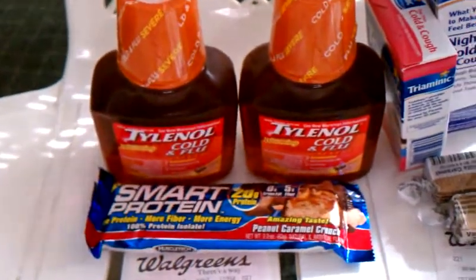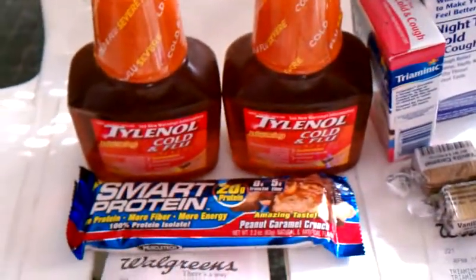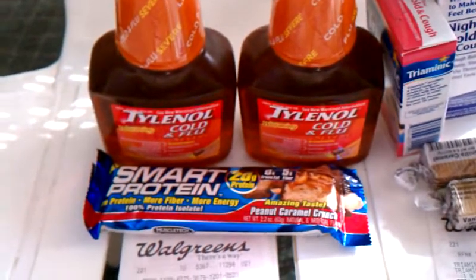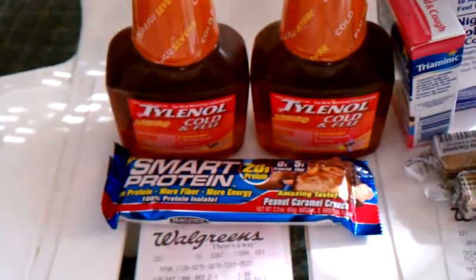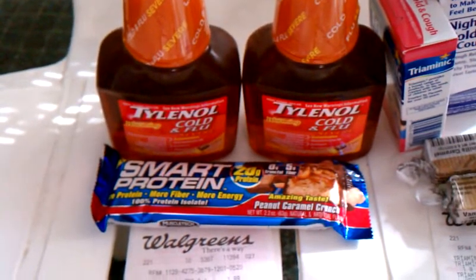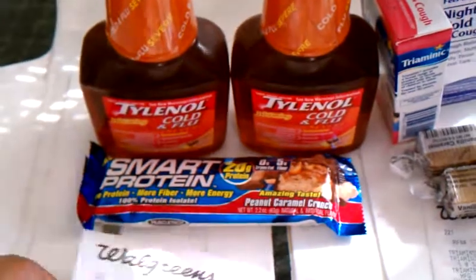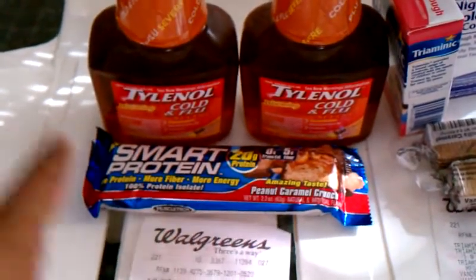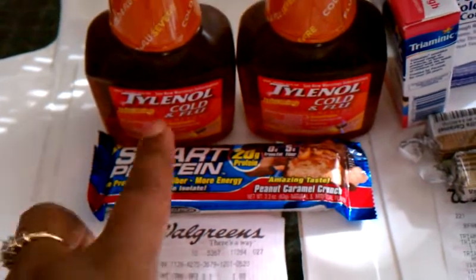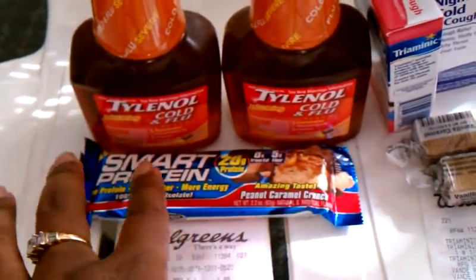Hey YouTube, I'm back with another little video. I went to two Walgreens — at the first one I did the Olate and secret deal, and at the second Walgreens I did the medicine deal. I got two of the Tylenol and one of the Smart Protein bars.